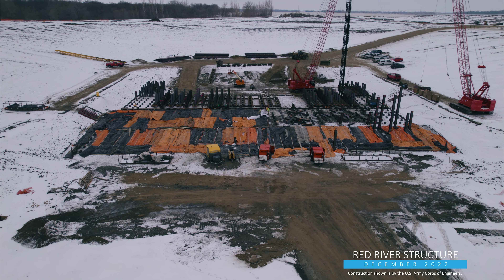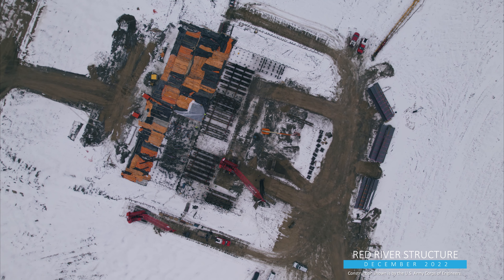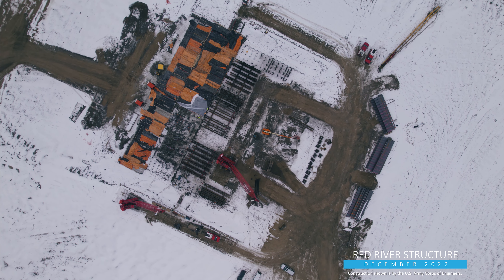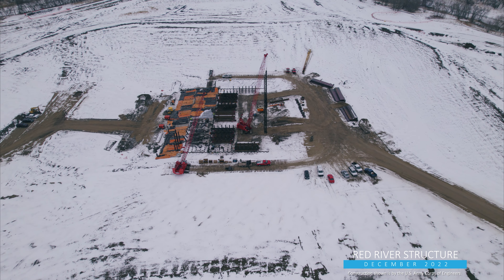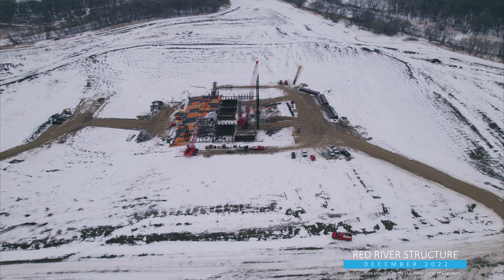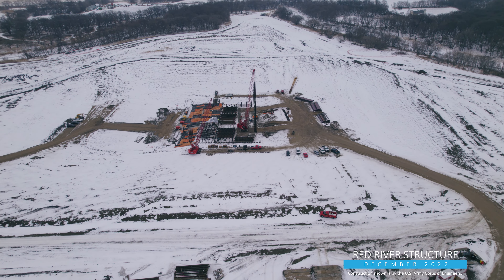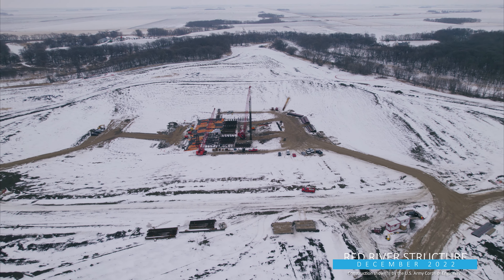Stabilization slabs will protect the subgrade soils from weakening due to ongoing construction traffic and will provide a solid platform for installing the stilling basin's concrete formwork and rebar, which will be placed in the coming months. About 400 tons of rebar will be installed within the stilling basin foundation, a portion of nearly 3,000 tons that will be installed for the entire control structure.